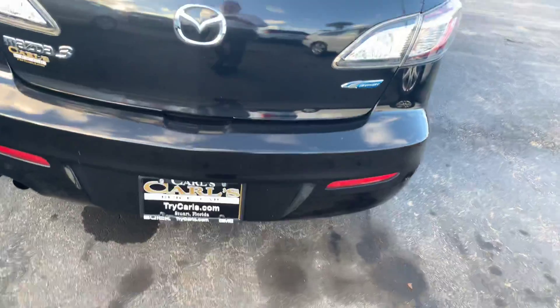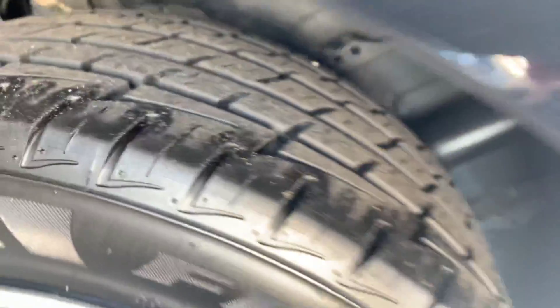Bumpers are in great shape. Huge trunk. Lots of life left on the tires.